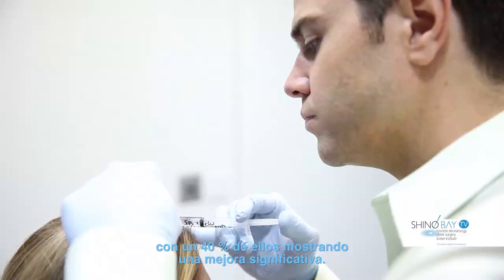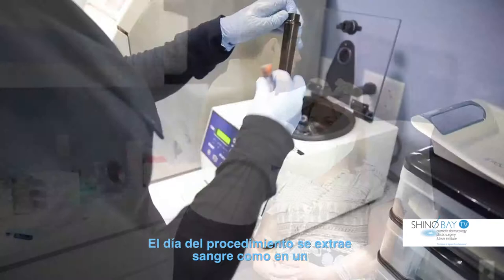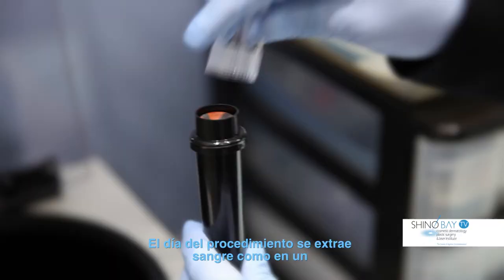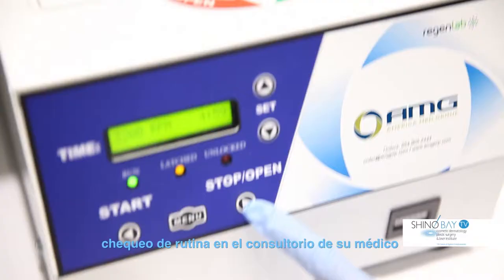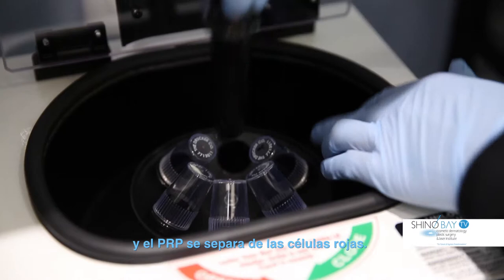The procedure is relatively fast and has minimal downtime. On the day of the procedure, blood is drawn in our office as though you are having a routine blood test at your primary care physician's office. The blood is then spun in a centrifuge and the PRP is separated and removed from the red blood cells.